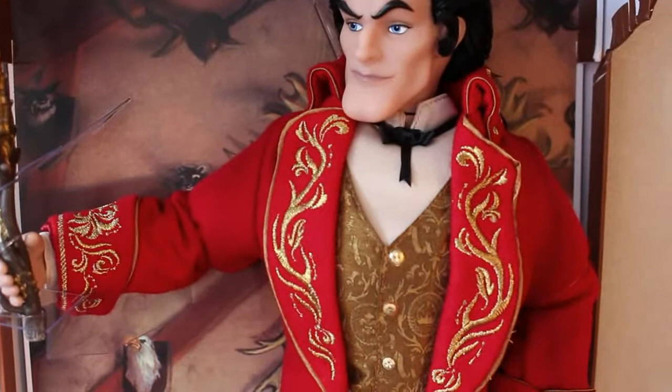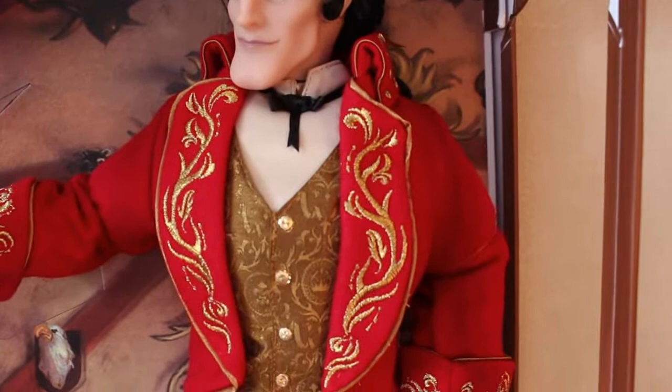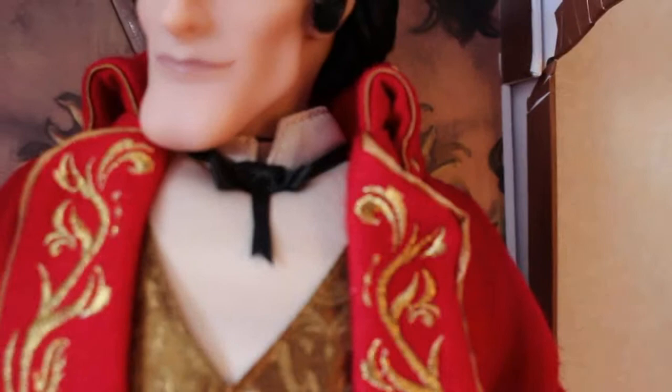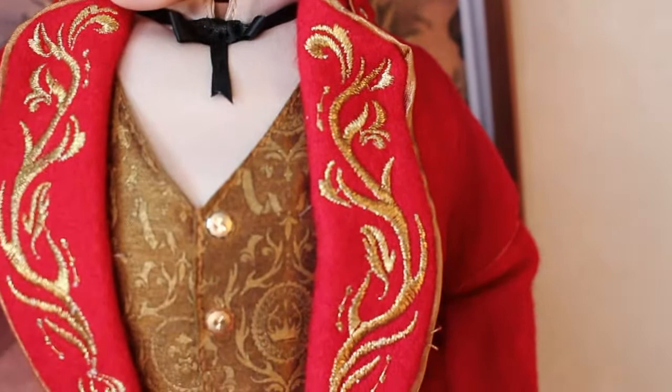Moving on to Gaston's outfit - they've put him in the wedding proposal outfit from when he proposed to Belle at her cottage. I think it was a good choice; it was too obvious to put him in his normal red attire with black trousers since that's in the designer collection. Starting from his collar - he's got an ivory cotton shirt on the inside with a string tie, and the tie is even shorter on one side just like in the film. He's got little embroidered collars at the top with perfect stitching.